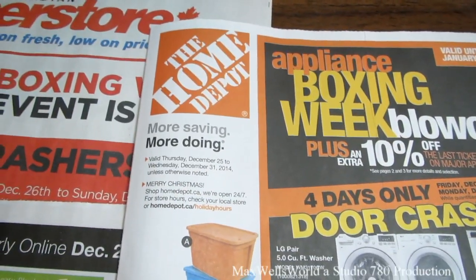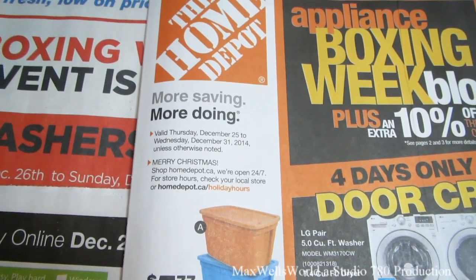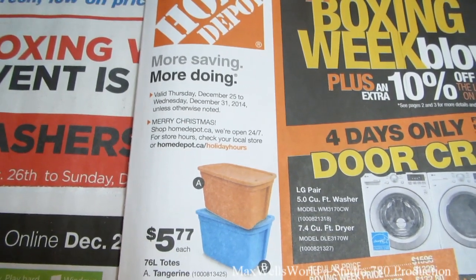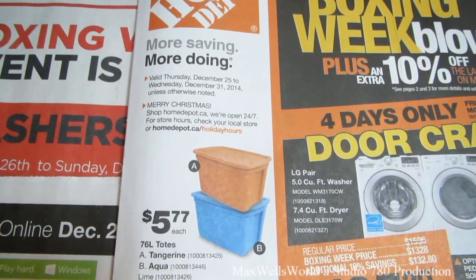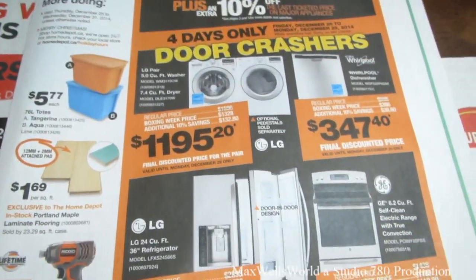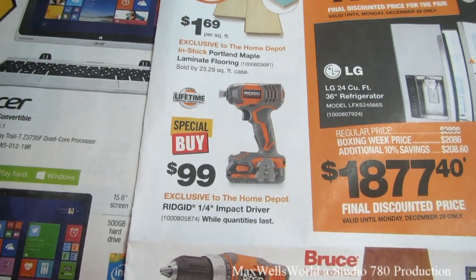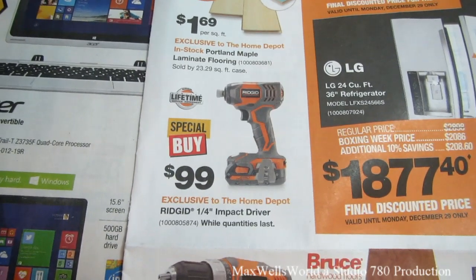The next flyer is Home Depot, valid from Thursday December 25th until Wednesday December 31st, 2014. Check homedepot.ca for store hours or homedepot.ca/holidayhours. There's a big appliance sale that extends all the way through January 4th, 2015. Exclusive to Home Depot is a Ridgid quarter-inch impact driver for $99.